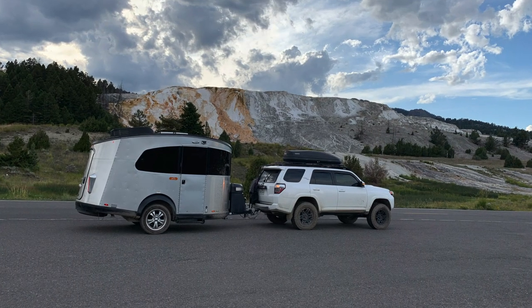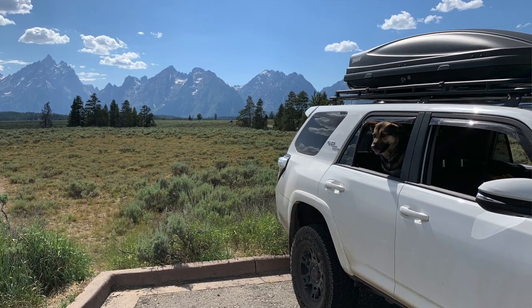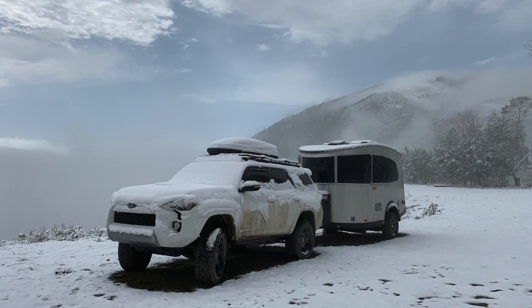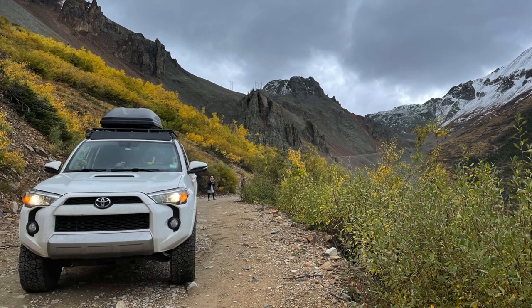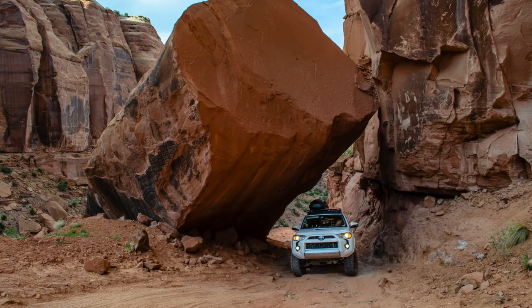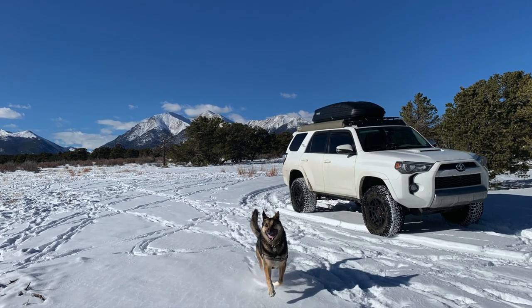Overall, how have the Gobi and the Thule held up to life on the road? Extremely well. They've gone about 80,000 miles with me back and forth across the country, through high winds, off-road, through Moab, all over the place, and they are both holding up really well. The only thing that has taken out the Thule is a car wash. So if you've got one on your roof, don't go through the car wash. Overall, I am extremely happy with them.